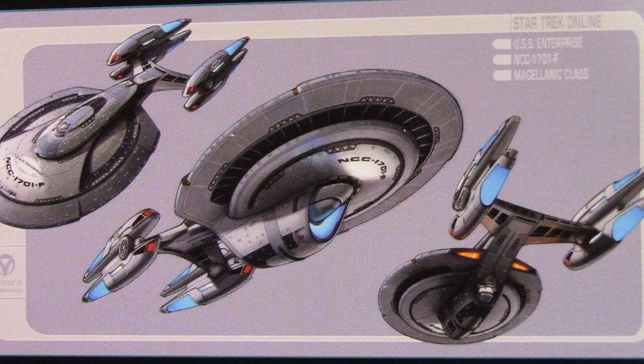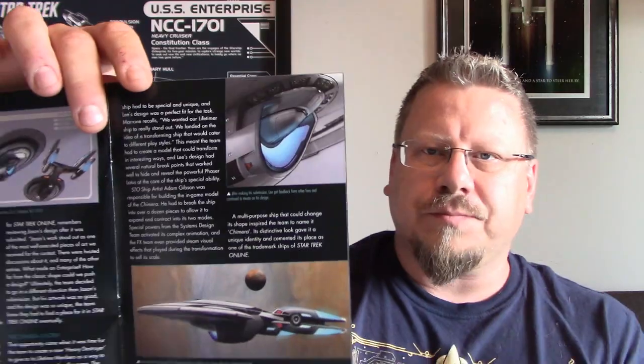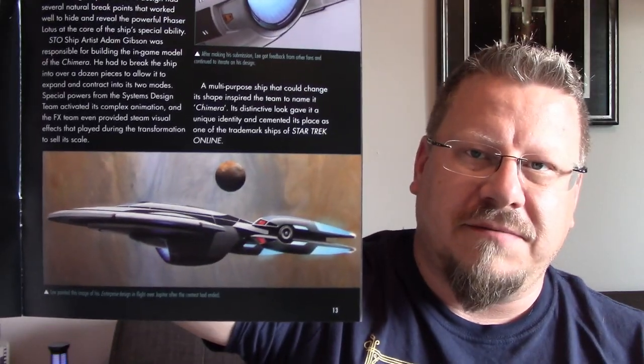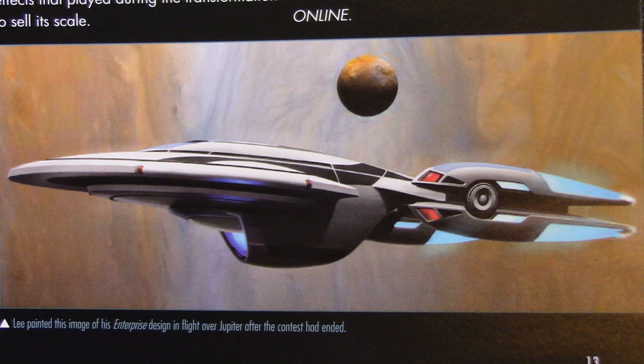Jason Lee's final contest submission depicts several views of the Megalanic class USS Enterprise NCC-1701-F. Over here there's a nice close-up of the deflector array, which is quite a unique design. After making his submission, Lee got feedback from other fans and continued to iterate on his designs. There's also a nice painting that Lee did of the ship — he painted it as 'Flight Over Jupiter' after the contest had ended.